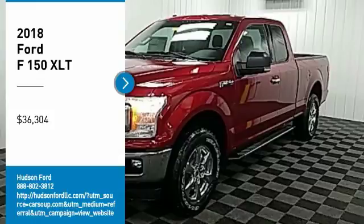Stop by and take a look at the 2018 F-150. A Ford F-150 knows how to handle any situation. It's built to follow orders, no whining, and is priced below $40,000.